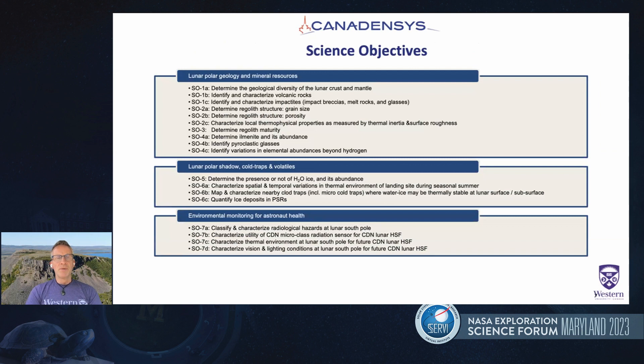The science objectives break down into three main categories: lunar polar geology and mineral resources; lunar polar shadow cold traps and volatiles; and environmental monitoring for astronaut health. We'll be looking at diversity of the lunar crust and mantle, hopefully finding volcanic rocks and impactites. Given the south polar region, we'll also look at regolith processes, a series of objectives on understanding polar shadow cold traps and volatiles — not just identifying volatiles in situ but understanding the thermal environment — and finally, environmental monitoring for astronaut health.